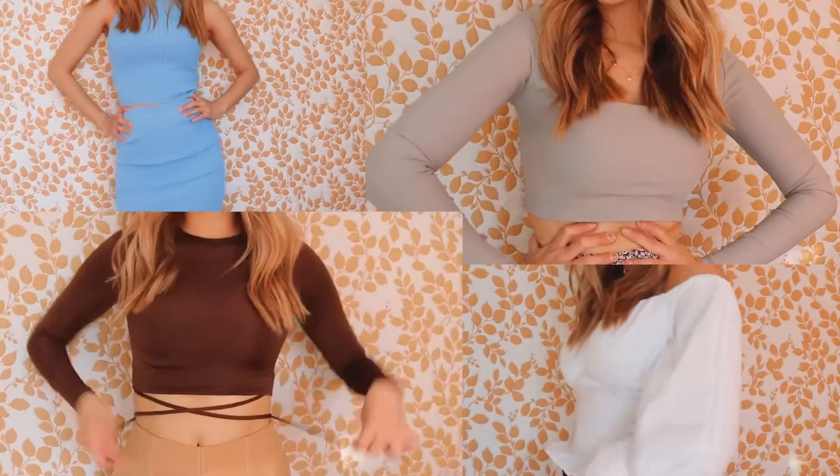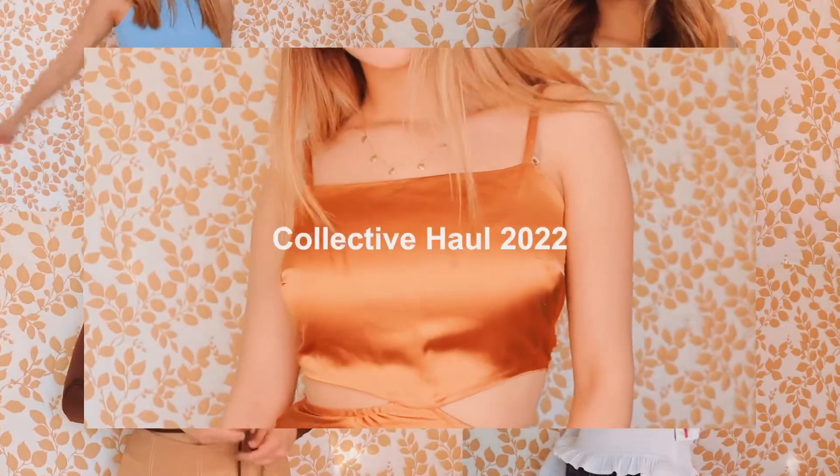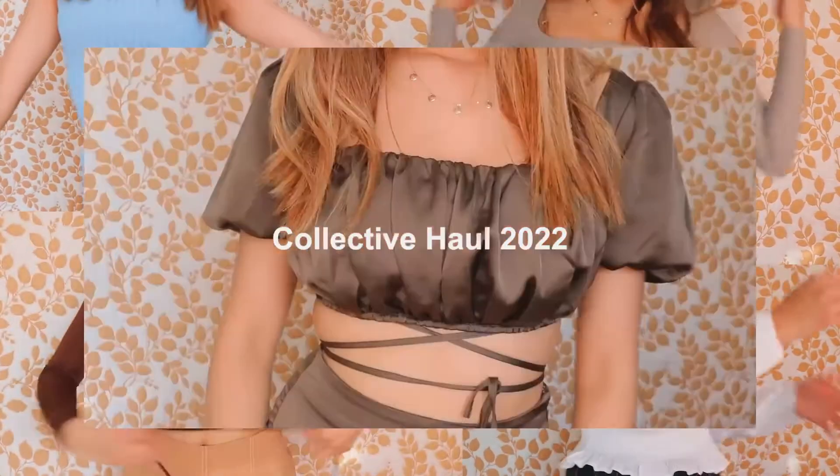Hey guys, welcome back to my channel. I know it's been a little while since I last uploaded — I think it's been a little over a month. I am so sorry, but I am back and I'm gonna be uploading videos for you guys. Hopefully I don't make any false promises again. So today I have a clothing haul for you guys, it's kind of collective.